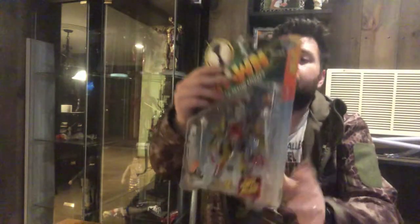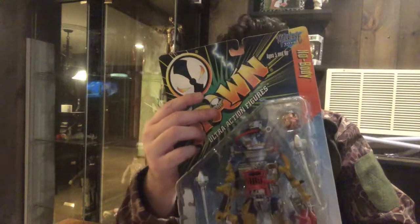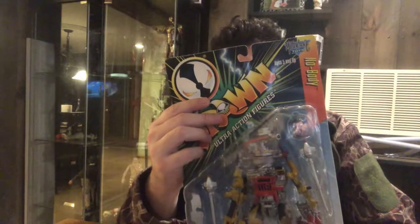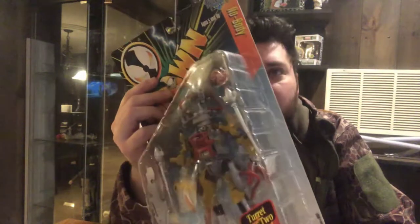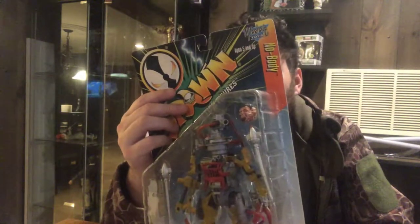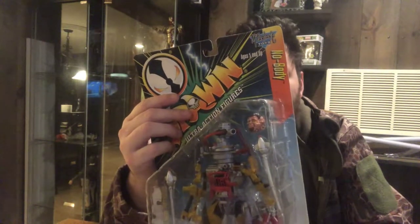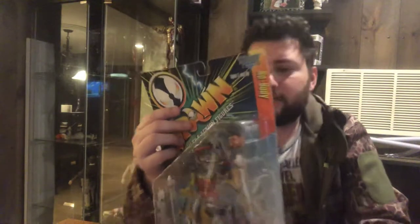Next in the same box, another Spawn figure — Nobody. Series seven, I guess. Zombie Spawn's got a chainsaw. Zombie Spawn, Nobody — and there's quite a few others: Twitch and Sandblade, which you guys saw many videos ago. All sorts of cool stuff, a lot of Spawn figures, so that's pretty cool.